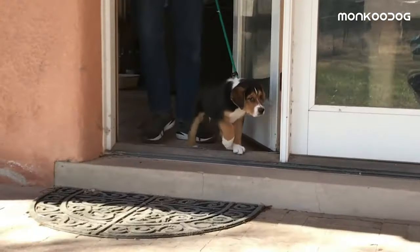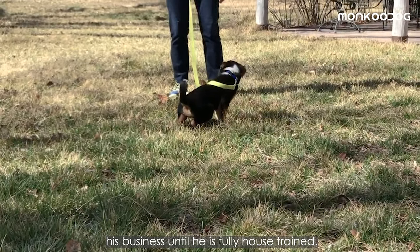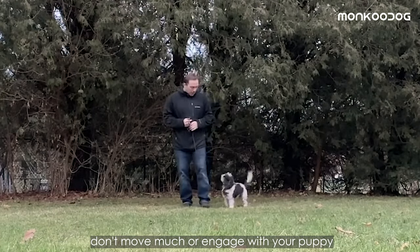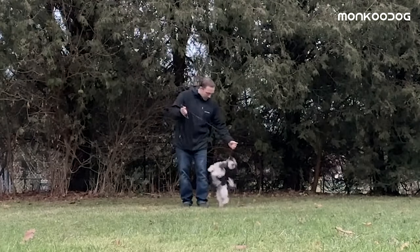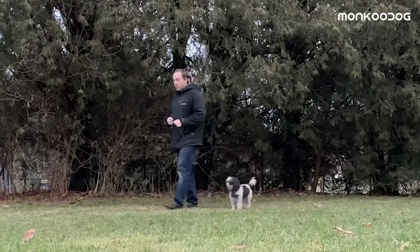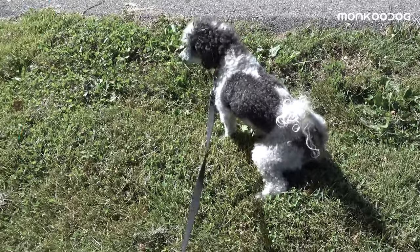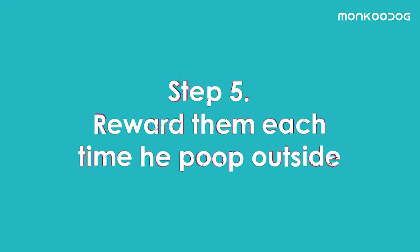Step 4: Stay with them. Take your puppy out and stay there — do not leave him out there alone to do his business until he is fully house trained. While you're out, don't move much or engage with your puppy, as he will think it's playtime. Stand still and make your puppy bored; this will leave him no other option than pooping.